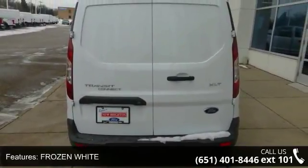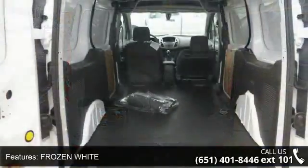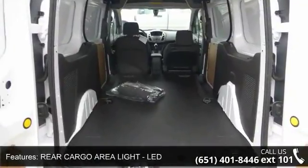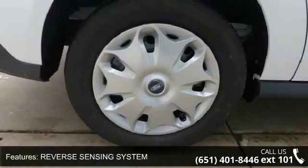Frozen white exterior, rear cargo area light LED, reverse sensing system, engine locator, front wheel drive, MP3 sound system, steel wheels and wheel covers.